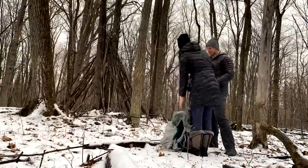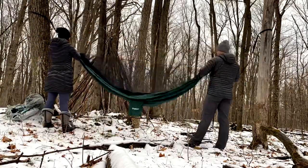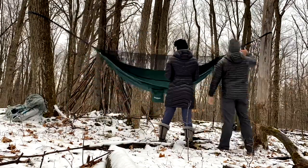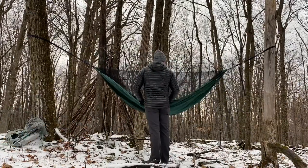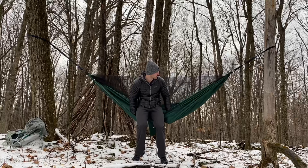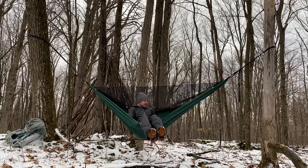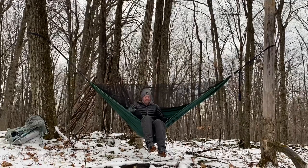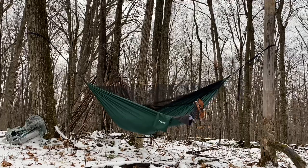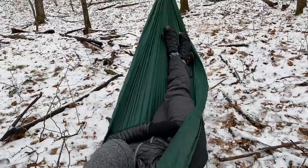I asked Kevin for his thoughts after this trial run and he said that he appreciates that it has a bug net complete with a ridge line so that it keeps the net off of you while you're lounging in the hammock. He thinks that we can make the overall gear lighter if we swap the carabiners that it came with for some lighter ones. He said that he's got to work on some knots for tying the straps to the trees. He also likes that it's a double but he's not sure that it would be large enough for two people to sleep in it overnight, but we'll see how that goes over the summer.